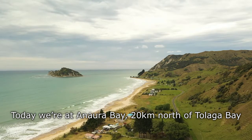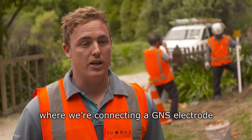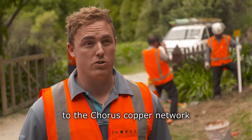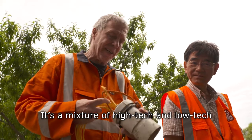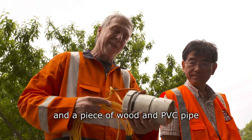Today we're at Onoda Bay, 20 kilometres north of Tollika Bay, where we're connecting a GNS electrode to the Corus copper network. It's a mixture of high-tech and low-tech — there's some high-tech chemistry inside and a piece of wood and PVC pipe.